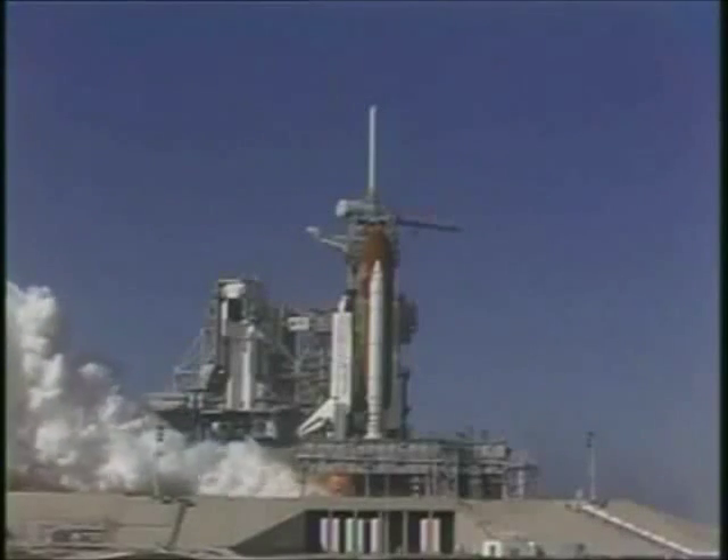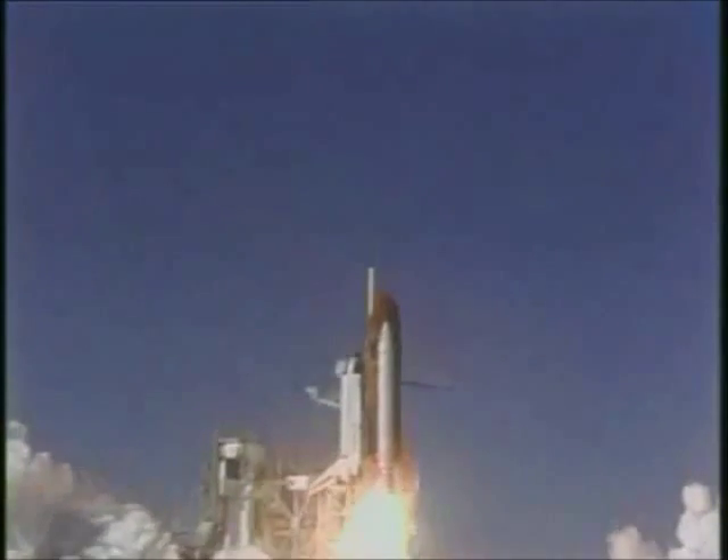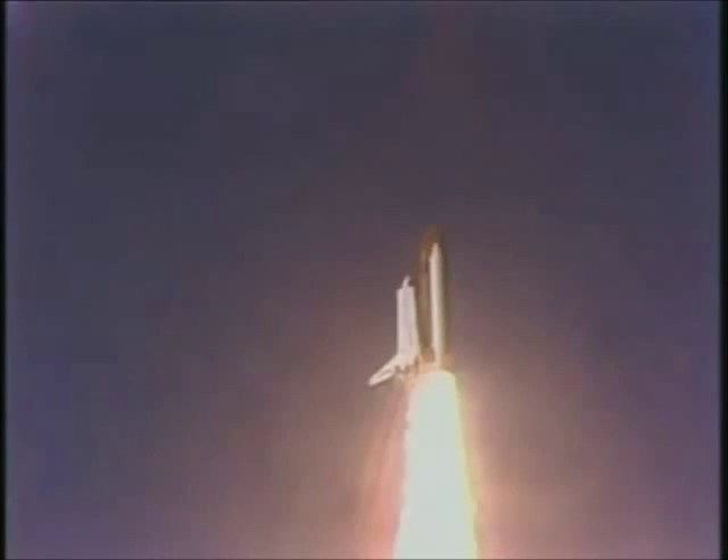Four, three, two, one — liftoff. Atlantis begins another space voyage as it clears the tower.